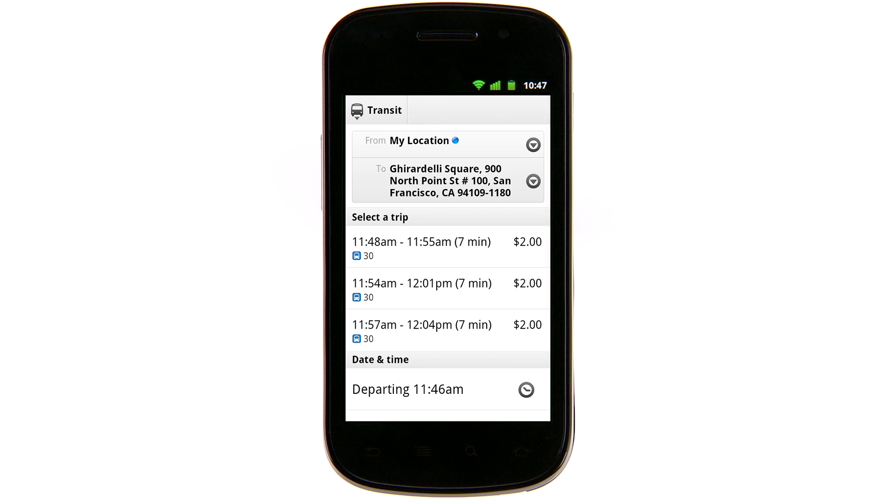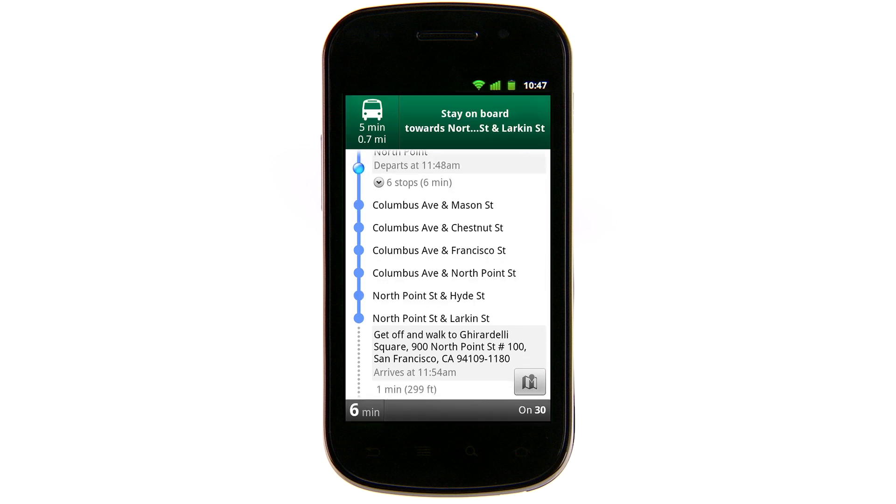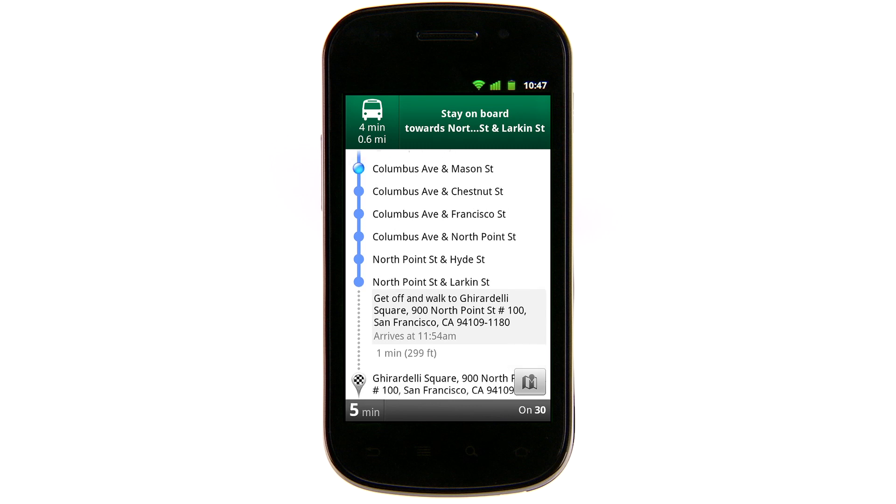Then select a trip based on what's most convenient for you. You'll now see the navigation icon in the upper right corner of the screen. Click the icon to enter navigation and begin receiving GPS-guided directions.